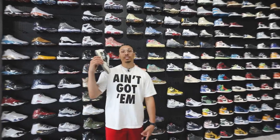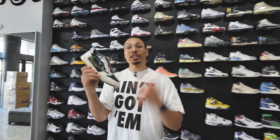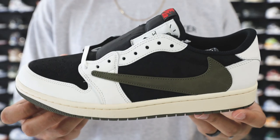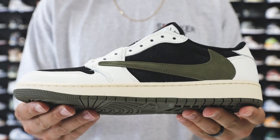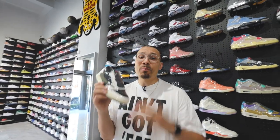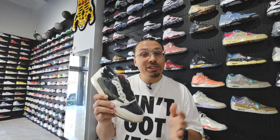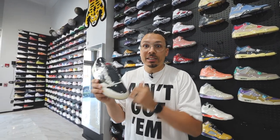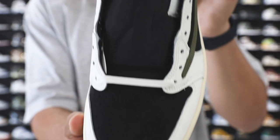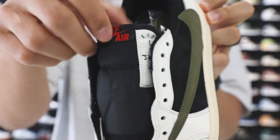First up on the list, we got the Travis Scott Air Jordan 1 Low in the olive colorway. Now this was actually a women's release, but they did do extended sizing. And when it comes to the prices on the extended sizes, they are way too expensive. You can still find these for around $450 to $800, maybe even $1,200 on the bigger sizes. But for a lot of people with smaller or women's sizes, they can get the shoe for a very solid price when it comes to Travis Scott releases.